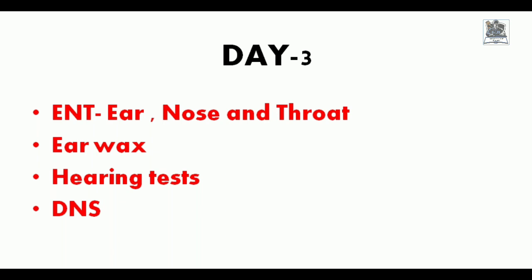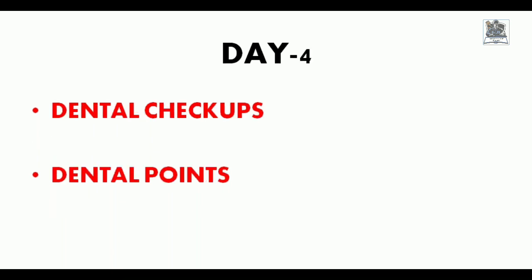On Day 4 there was the dental checkup. The main focus is on checking dental points — one should have a minimum of 14 dental points. Many candidates had doubts about having undergone RCT (Root Canal Therapy), wondering whether they would be declared fit. The answer is: if you have undergone RCT, there is no problem — you are fit. After the dental checkup, since the ENT test had not been done on Day 3, the ENT doctor was now available and the ENT test was conducted.